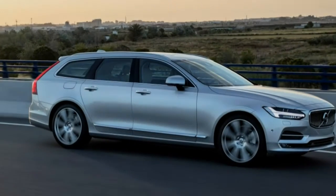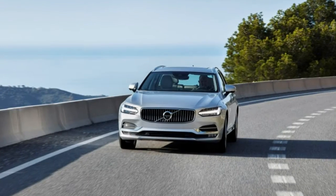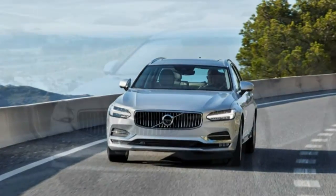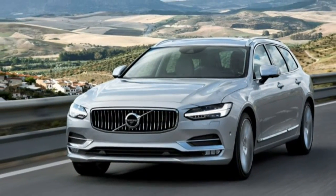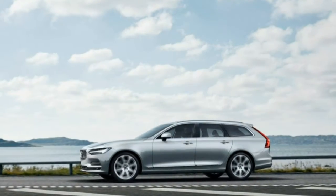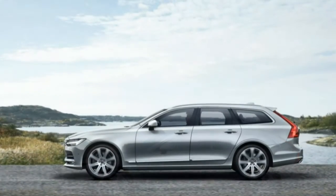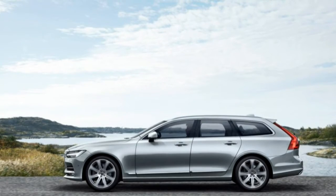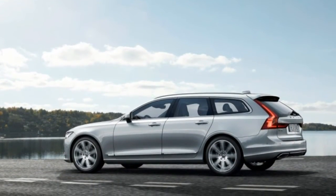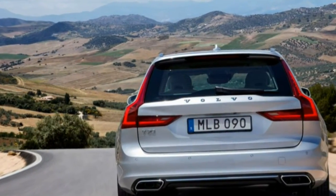Audi and BMW stopped importing the wagon versions of their mid-size sedans to America with the advent of the current generation models. Cadillac ceased production of its wagon completely with the latest CTS. Jaguar has never offered its XF wagon in the United States, and Lexus and the other players in the luxury segment have never even built mid-size wagons. Only the Mercedes-Benz E-Class continues to offer a wagon to US buyers. Blame America's unfortunate and somewhat illogical obsession with SUVs and crossovers for this near-extinction.